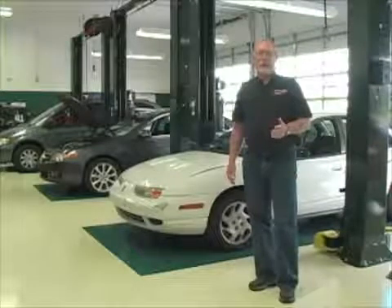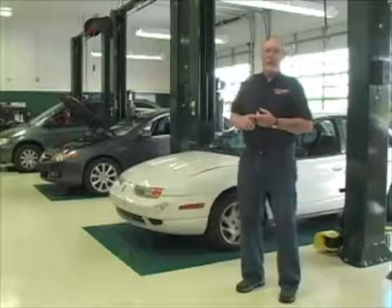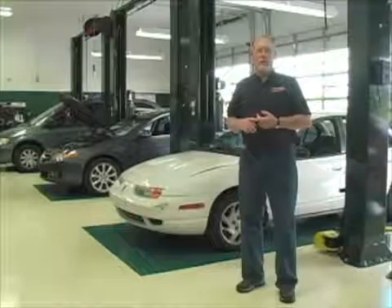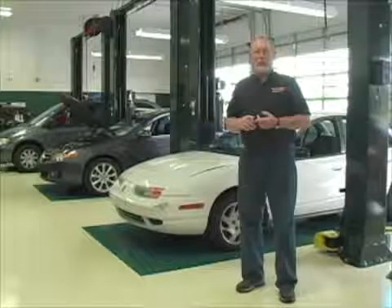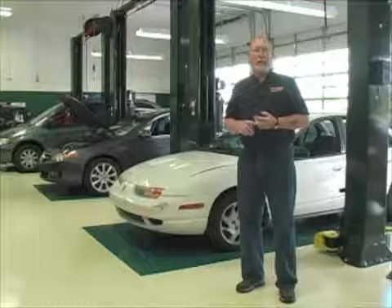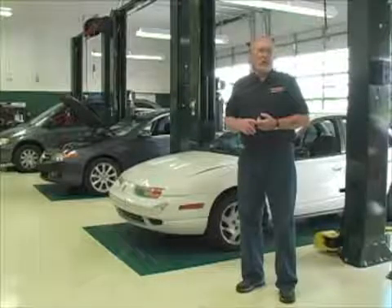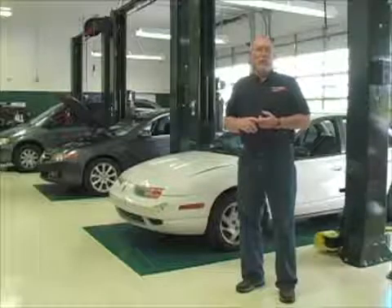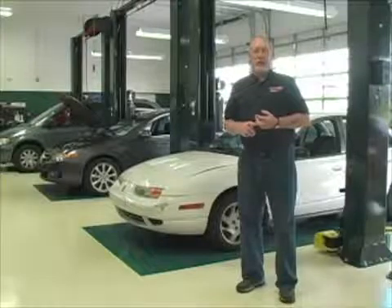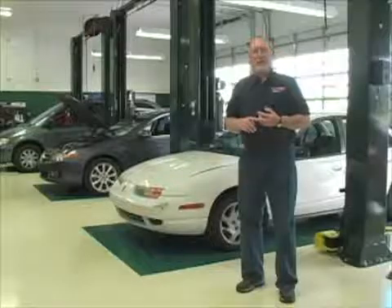Welcome to another edition of the MotorAge video series, The Trainer. OEMs list a maintenance schedule for nearly every system on their car based on time and mileage, including most of the fluids. Brake fluid, though, is inconsistent among manufacturers. Most domestics don't recommend any type of service interval, while many of the European and Asian makes do. Does that mean there's something special about Ford, Chrysler, and GM so we don't have to worry about the brake fluid? Or are the Europeans and Asians just trying to add a wallet-flushing procedure to their service menus? Let's take a look and find out the facts about testing and servicing brake fluid.